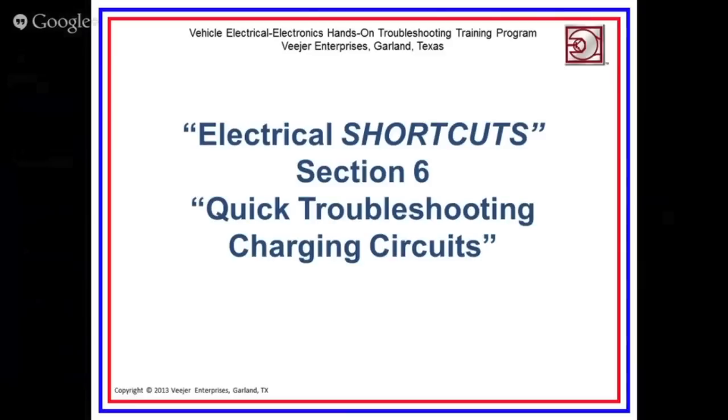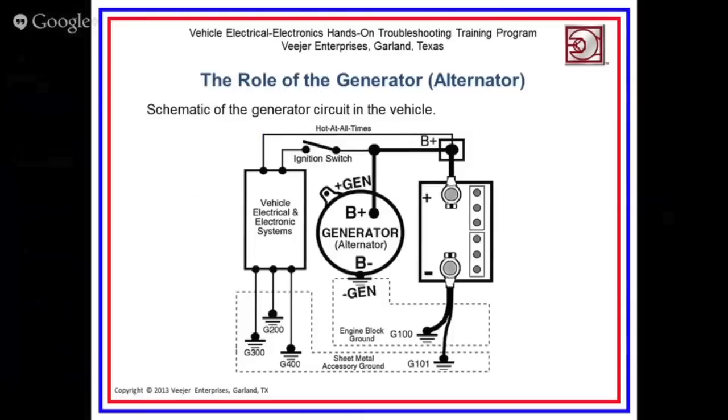Let's talk about quick troubleshooting of charging circuits, trying to come up with test procedures that can be performed with just a DMM and a current clamp. To begin with, the role of the generator — you see here an illustration from Shortcuts. The electrical system as it pertains to the generator has been drawn in a simplified version to comprehend the voltages and electron currents that relate to this circuit. If we know what the values are supposed to be, we can troubleshoot this circuit and identify anything relating to a generator circuit or generator failure.